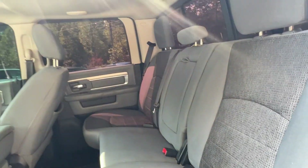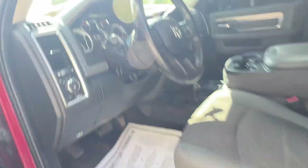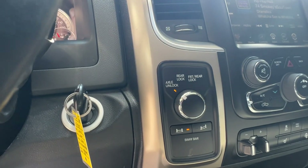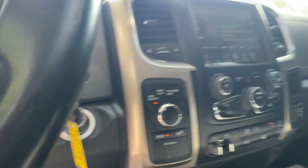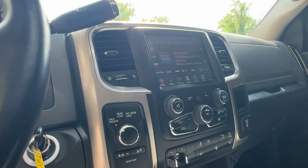Interior looks good, sunroof. Locking axles and diffs, heated seats, integrated trailer brake, XM ready.